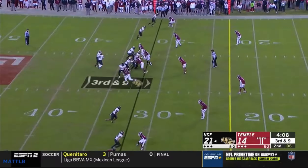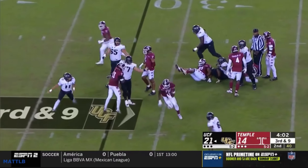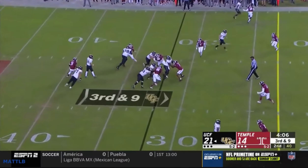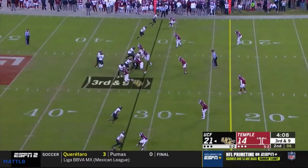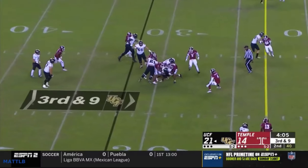Here's something they'll do on third and long sometimes — they'll take both linebackers out of the box, leaving themselves with a five-man box, daring you to run on third and nine. They keep the two high safeties and a five-man box — go ahead and run. UCF obliges here, but their defensive line gets off the block and rips the ball out. So they'll kind of dare you on third and long.